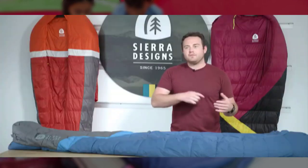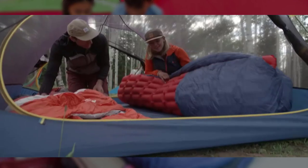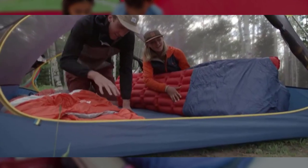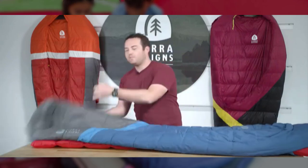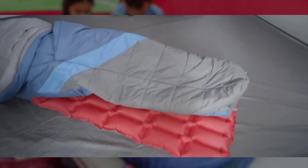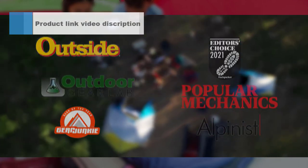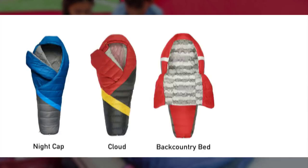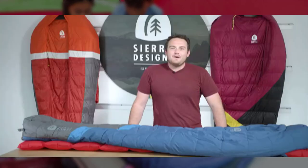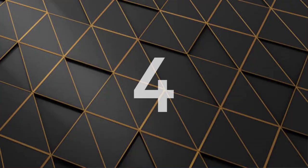Features Sierra Loft synthetic insulation, 30D polyester ripstop exterior, and 68D polyester taffeta interior. Includes a patented self-sealing foot vent, zipperless design, insulated hand/arm pockets, and a sleeping pad sleeve. Weight: 5 lbs 1.5 oz. Temperature Rating: Limit 20°F, Comfort 31°F — limit applies to men, comfort rating applies to women. Covered by a limited lifetime warranty from authorized retailers.